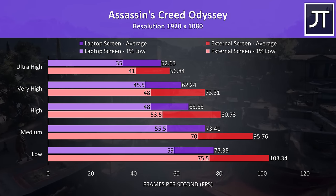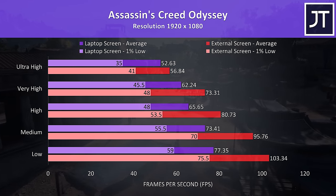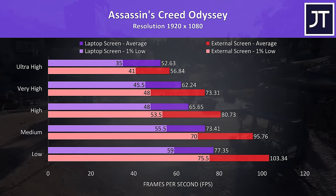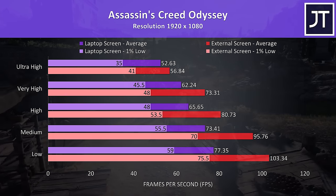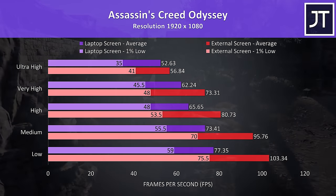Assassin's Creed Odyssey was tested using the built-in benchmark, and this test saw an 8% higher average FPS with the highest setting preset, with a much larger 33% improvement at low settings, where even the 1% low with the external screen was close to the average from the laptop screen.